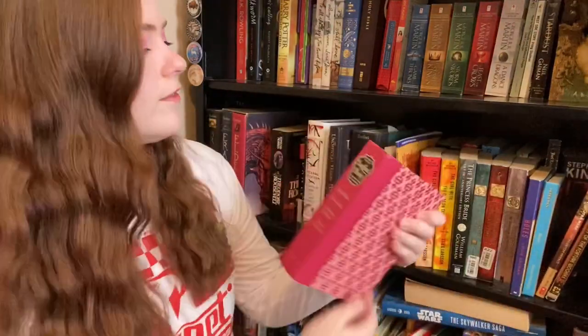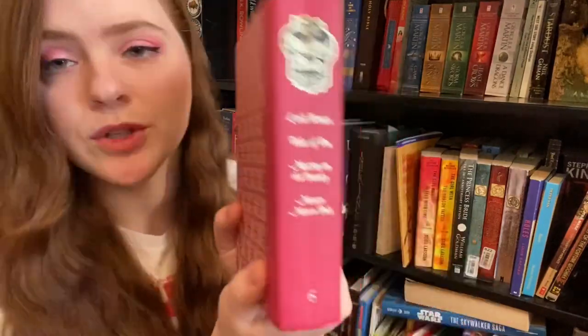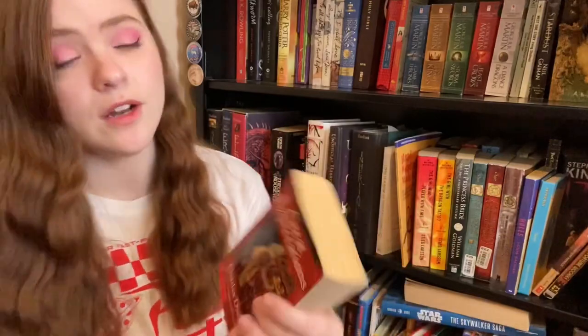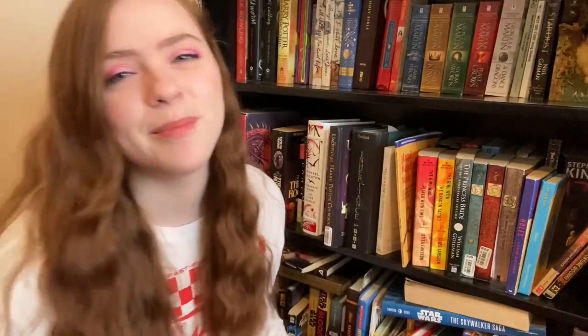First up I have got Reader's Digest Best Loved Books — a set of abridged books including Little Women, Tales of Poe, Mutiny on the Bounty, and Messer Marco Polo. I'm actually borrowing this from my parents right now, so I will return that to them — I guess I can create a return pile. Then we have Great Expectations by Charles Dickens — I got this at a library sale for 50 cents for my husband and he's not ready yet, but I'll keep it for him anyway.